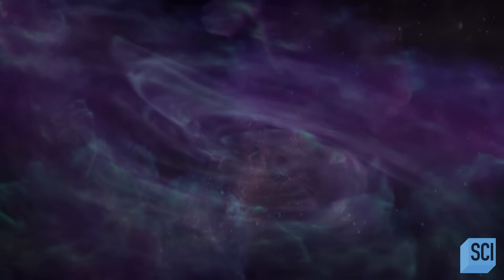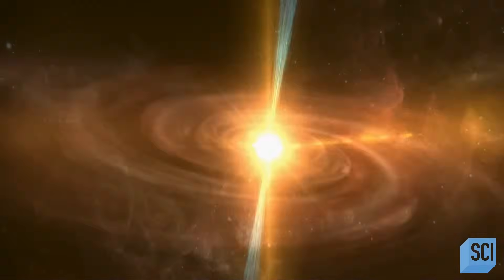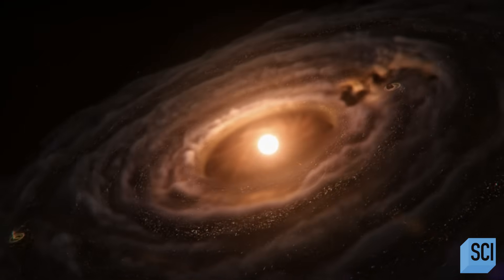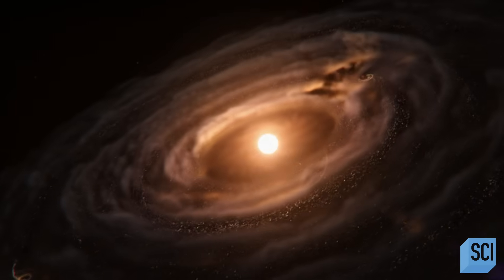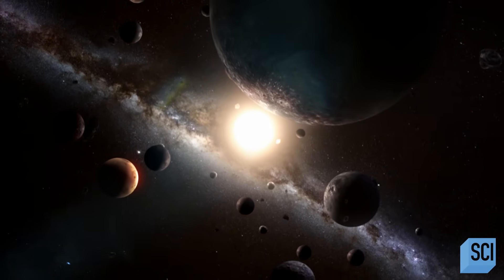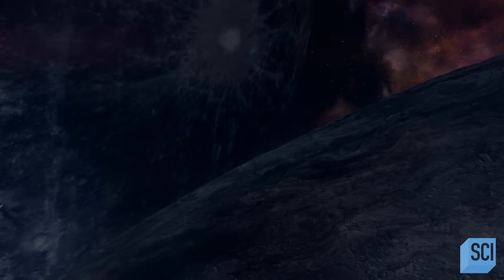The reason there are all these asteroids floating around in our solar system today is just because of the early violence of the solar system as it was forming. At the birth of the solar system, the sun ignites, leaving a disk of gas and dust. Slowly, over time, planets form — lots of planets. The early solar system was a messy place: there were a lot more planets, a lot more forming planets. They would crash into each other, they would merge, they would disintegrate, they would reform.